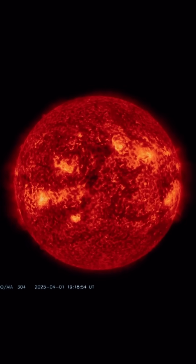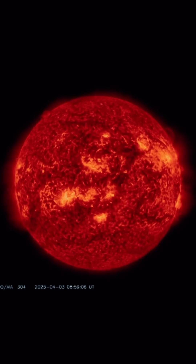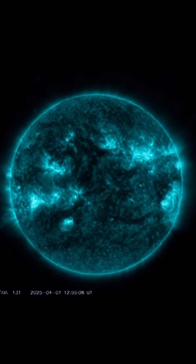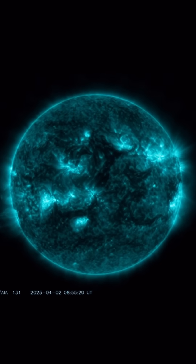And as well, 304 angstroms showing here the last two days of imagery, as we've had no major solar flares or coronal mass ejections heading our way. But we did have a couple sun-diving comets over this past week, another one today.